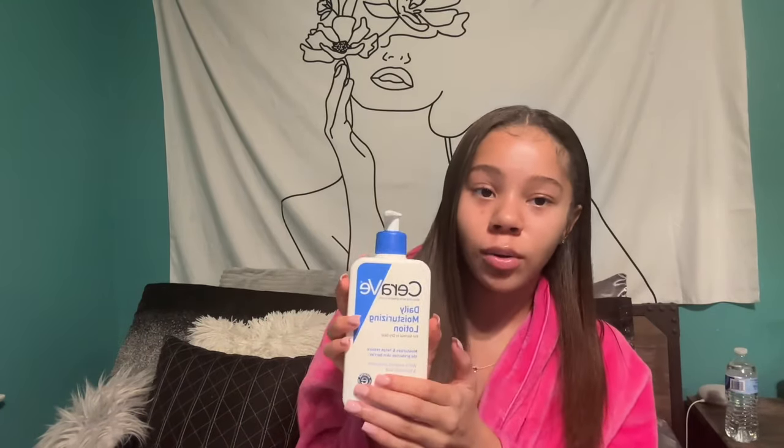My old moisturizer was the CeraVe lotion, but I'm switching to this new Aveeno Calm and Restore Skin Therapy Balm. It's for sensitive skin and it helps restore your skin barrier, which I apparently damaged — that's why my skin's been acting up. I'll tell y'all if it works. Keep in mind everybody's skin is different, so what works for me might not work for you.